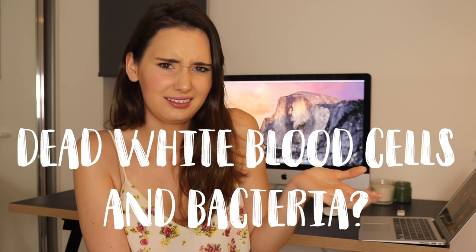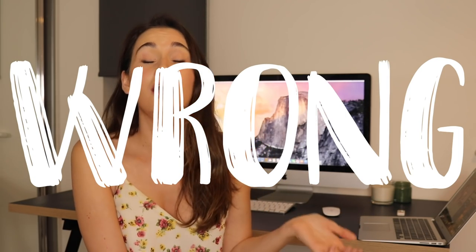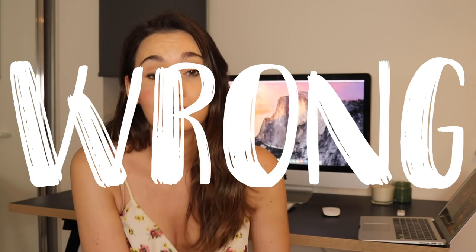It's dead white blood cells and bacteria, right? Wrong, so wrong, so wrong.